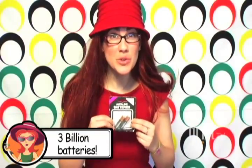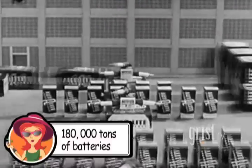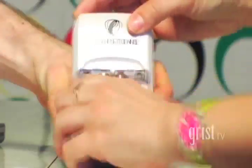Over 3 billion batteries are sold each year in the U.S. And each year, Americans throw out almost 180,000 tons of them, including 14,000 that are rechargeable. They're rechargeable, people!